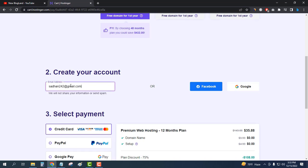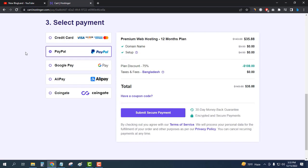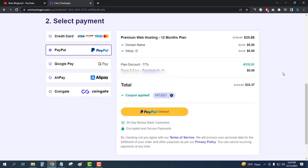I'll enter my email address and then choose my payment method. I will choose PayPal because I want to pay through PayPal. The total price is only $35.88. Now I'll click on Submit Secure Payment, and then click on PayPal Checkout.